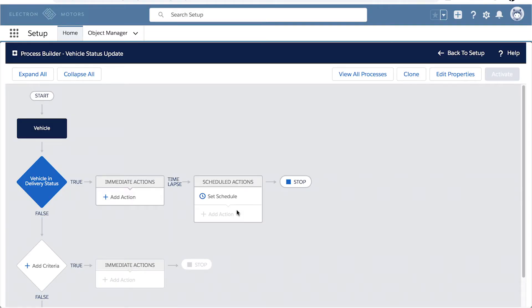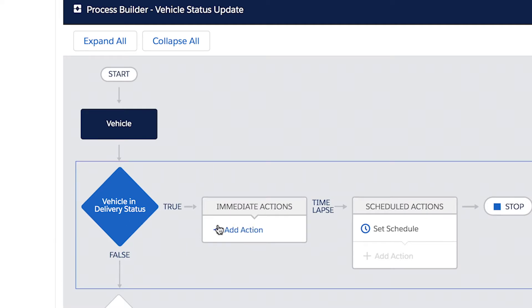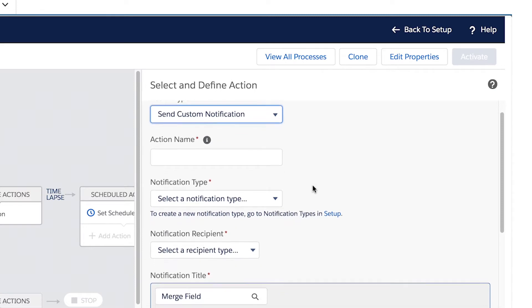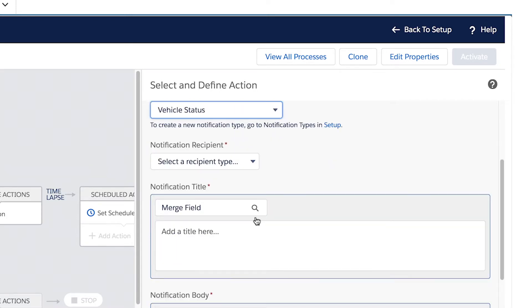I'm going to show you how to send a custom notification from Process Builder, but it's also important to note that we can send custom notifications from Flow Builder and the REST API. In this process, we've already got one partially started — it's triggering off the vehicle object, and our criteria is the vehicle going into delivery status. At this point, we're going to perform a custom action, and that action will be to send a notification. We'll click on Add Action, and from our list of action types, we have Send Custom Notification. We just need to enter some information to build that notification and get it sent. First, we'll give this action a name: Alert the Rep. We'll select the notification type — here's that vehicle status type we saw a moment ago. This helps us with routing and determining which apps we're going to send this to.